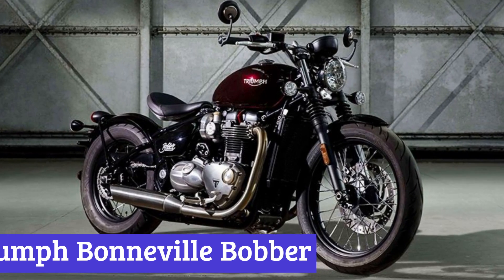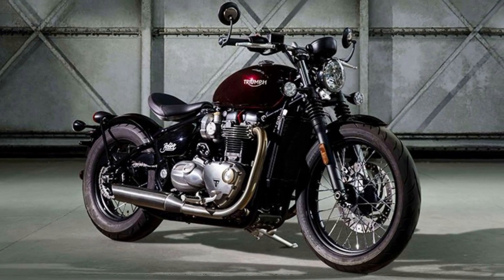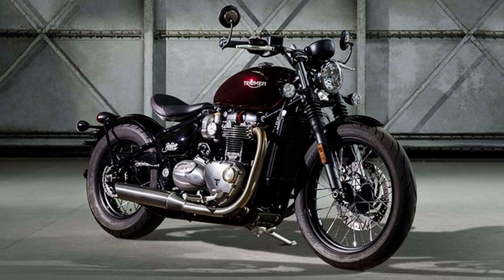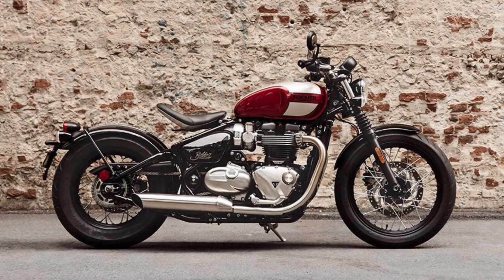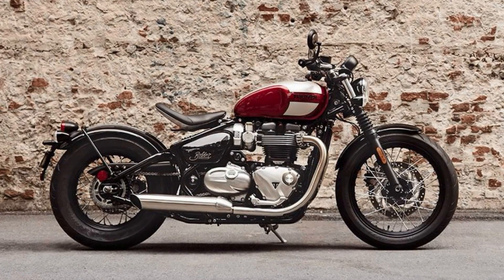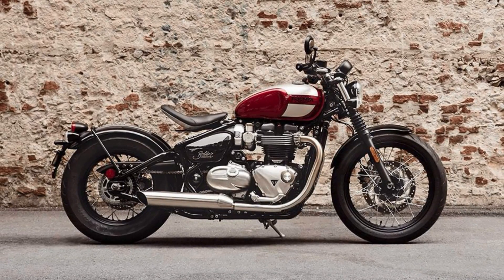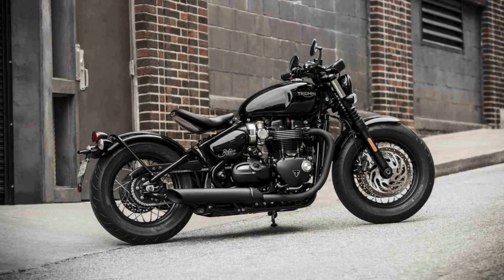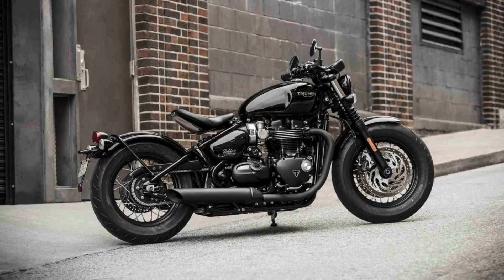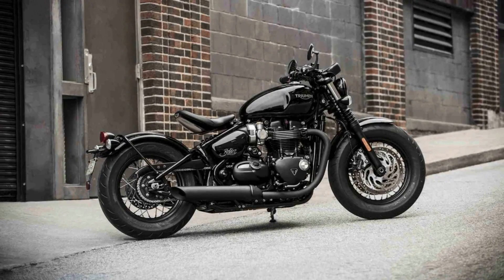Number 2: Triumph Bonneville Bobber. Looking for a motorcycle that's designed to make a bold statement wherever you ride? Look no further than the Triumph Bonneville Bobber, a stripped-back and minimalist cruiser that packs a punch. At the heart of this eye-catching machine lies the larger Bonneville engine, which is specifically designed for smooth cruising and minimalistic maneuvering. With its low-slung design and muscular stance, the Bobber is a bike that's built to impress.